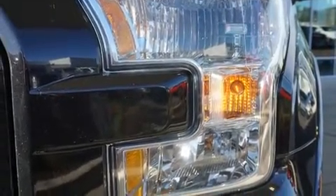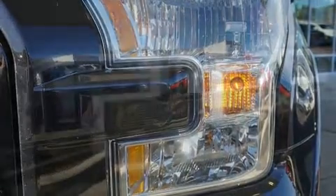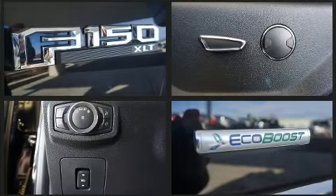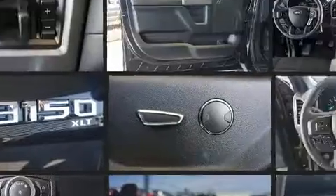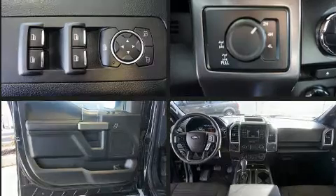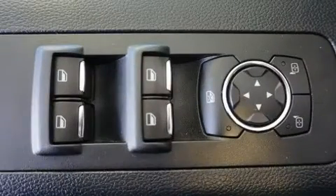Ford ensures the safety and security of its passengers with equipment such as head curtain airbags, front side-impact airbags, traction control, brake assist, ignition disabling, and four-wheel disc brakes with ABS. Electronic stability control stands out as a technologically savvy innovation, keeping you better connected to the road.